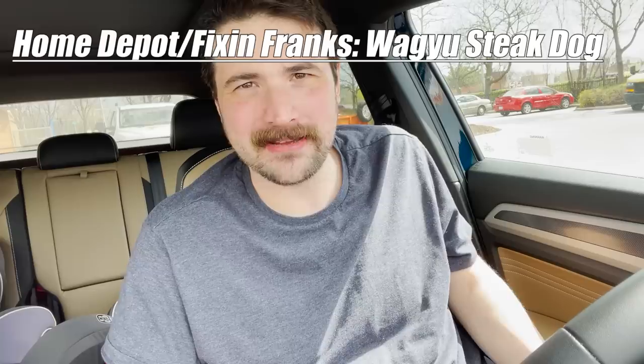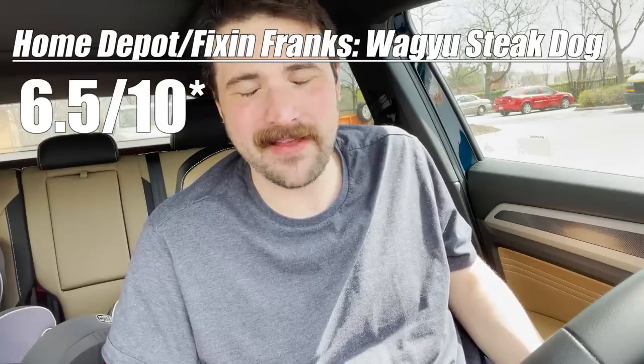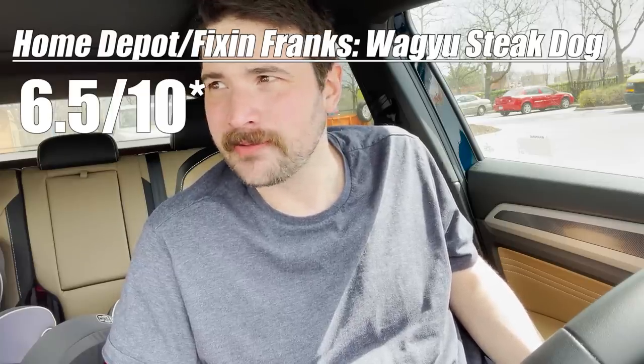It tastes like a burnt hot dog. I don't even think I can finish that. I'll give the Wagyu Steak Hot Dog like a six and a half out of five. Things aren't looking good.